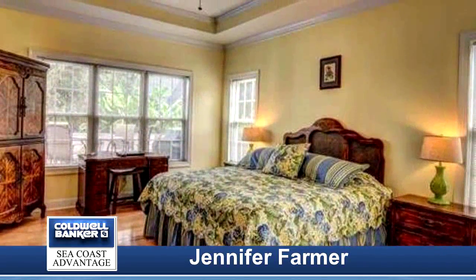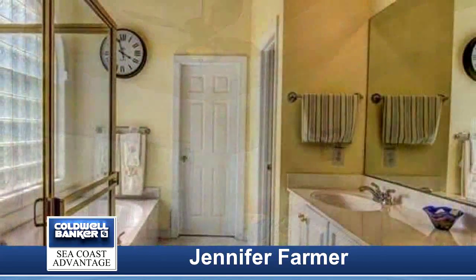Enjoy all Marsh Oaks has to offer — tennis courts, playground, and pool.